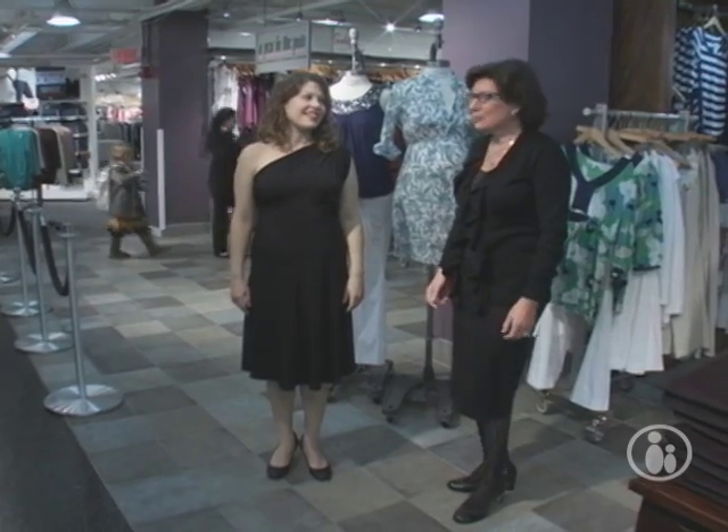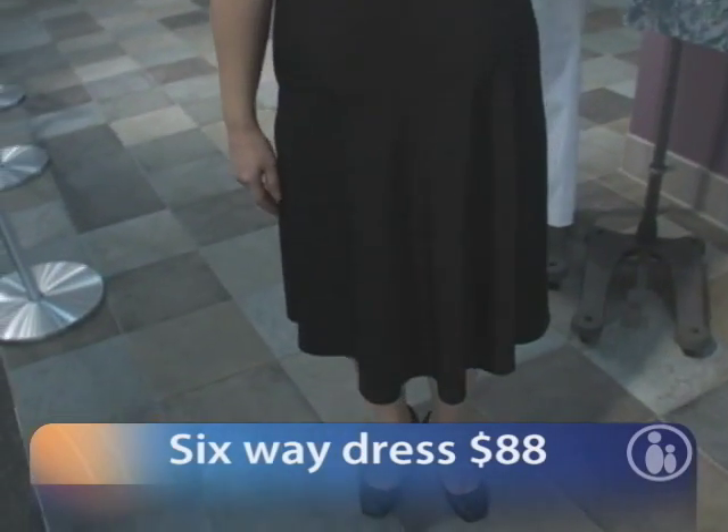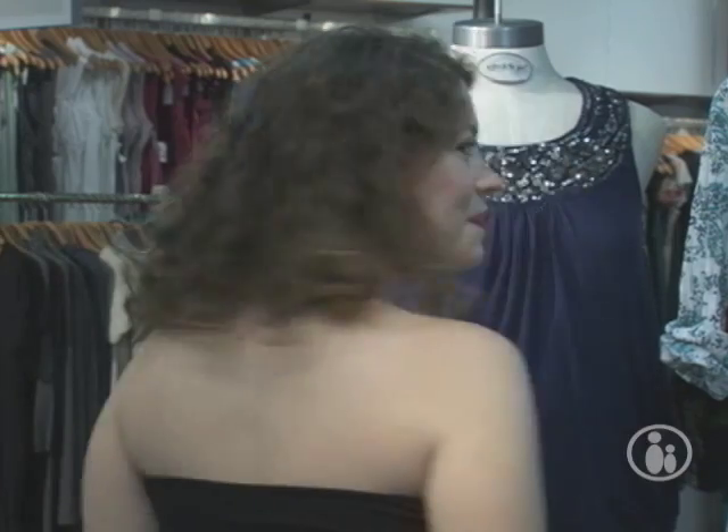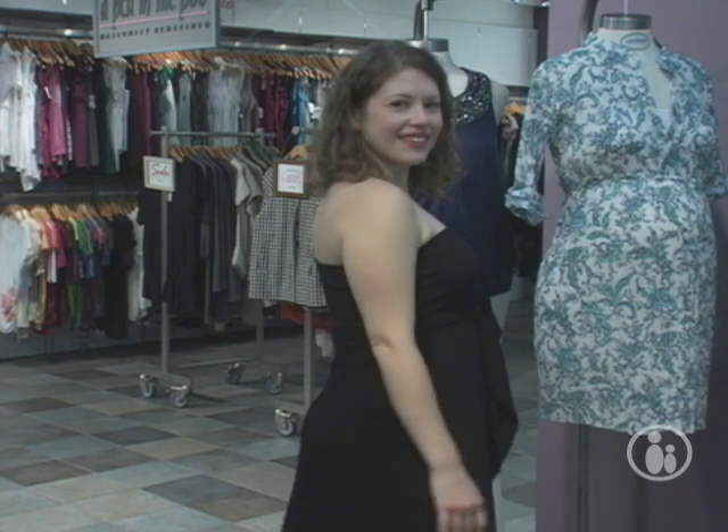This dress is from A Pea in the Pod. It's actually a six-way convertible dress — it's the perfect little black dress, and it's only $88. This is sort of the Grecian look; it's tied to one side, which is a very popular look. It can also be worn as a halter, and we can also do it with a tie and a knot in the front. And it also converts into a skirt.